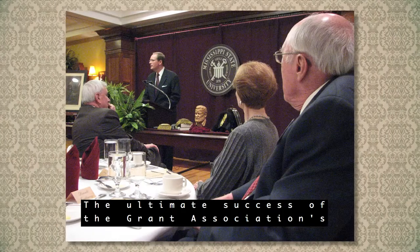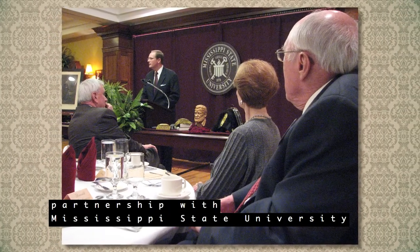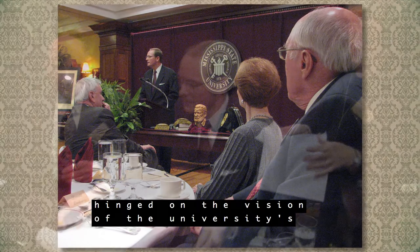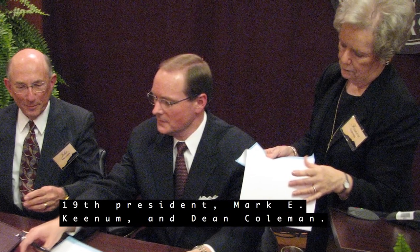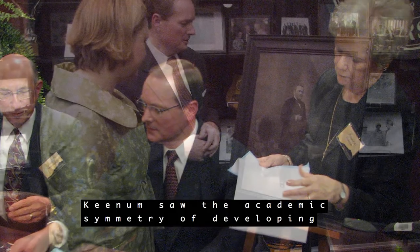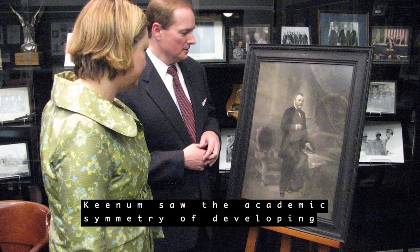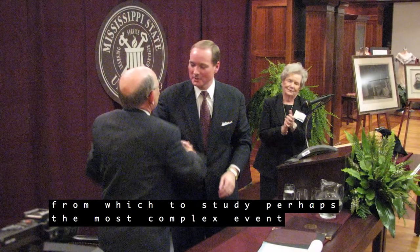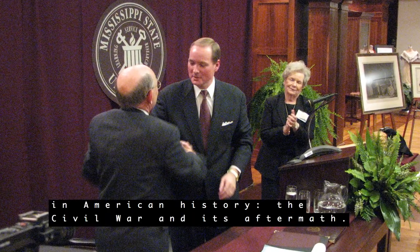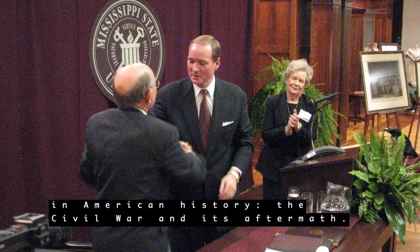The ultimate success of the Grant Association's partnership with Mississippi State University hinged on the vision of the university's 19th president, Mark E. Keenum, and Dean Coleman. Keenum saw the academic symmetry of developing the university as a unique vantage point from which to study perhaps the most complex event in American history — the Civil War and its aftermath.